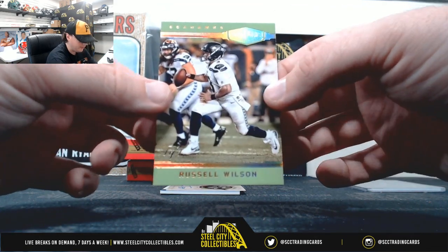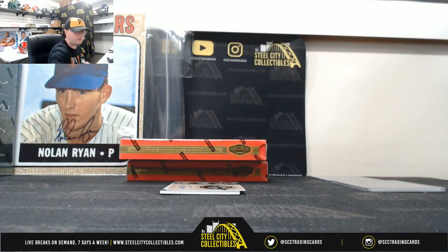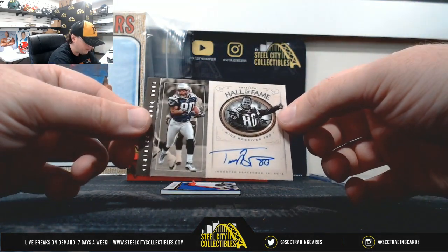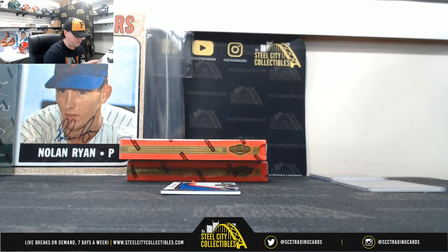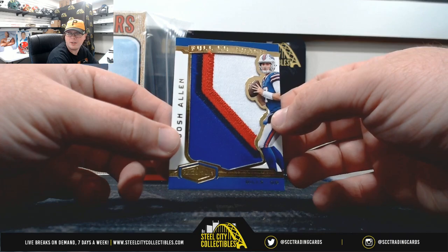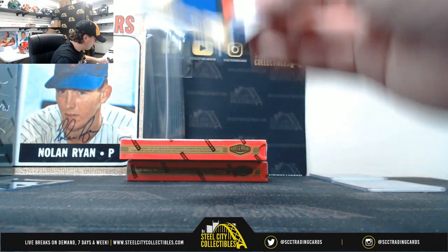There's going to be a second 1 of 1 here. This one is Russell Wilson — a true 1 of 1 — going to Colt S. And we have a four-color patch, Josh Allen, number 51 of 85. Number 1 comes up big there — that one is also Colt S.